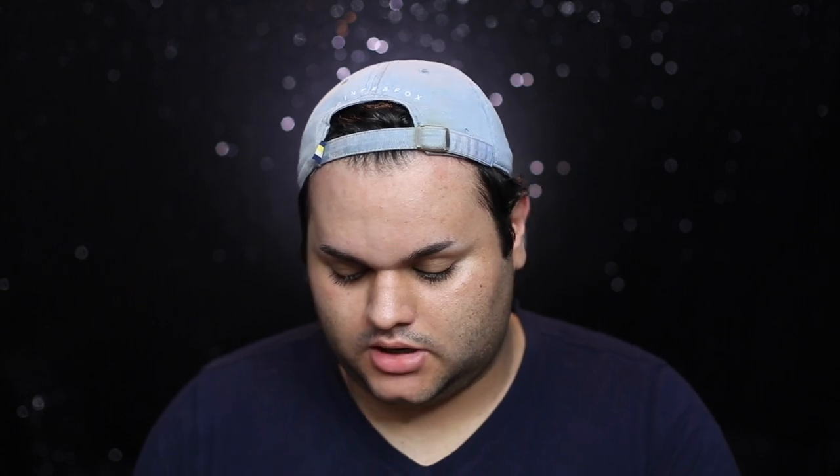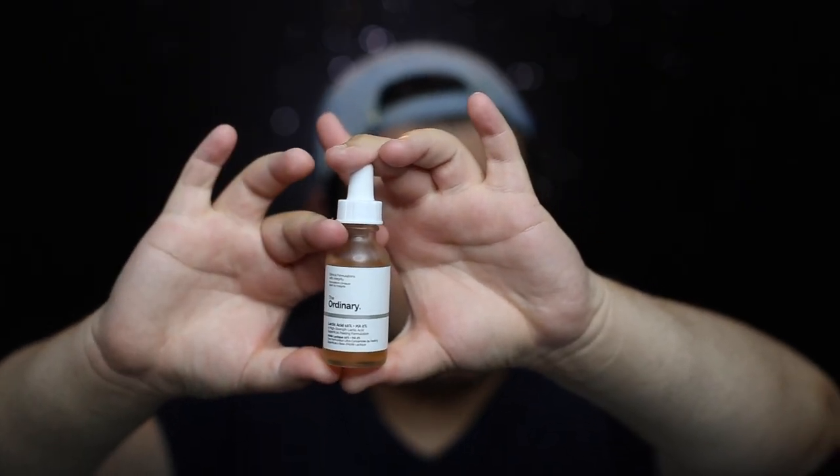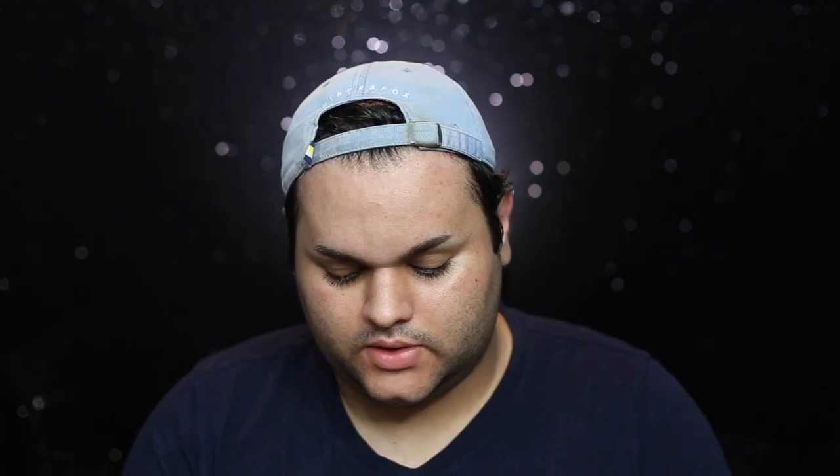After I moisturize, I go in with my serums. I have two serums from The Ordinary. This first serum has revolutionized the game for me — it's The Ordinary Lactic Acid 10%, and it is a chemical exfoliant. This is the more heavy-duty product I mentioned earlier. It basically removes the additional layer of skin on your face and I've seen it help the most with texture. It's similar to the Sunday Riley Good Genes, except this is $6 and the Sunday Riley is around $120. I apply it to my problem areas and massage it in.